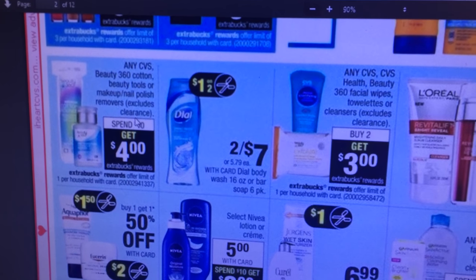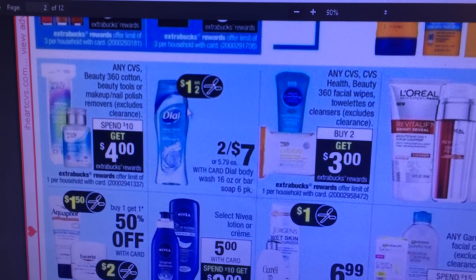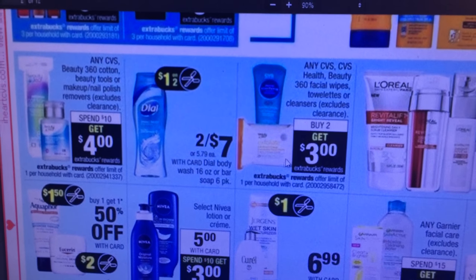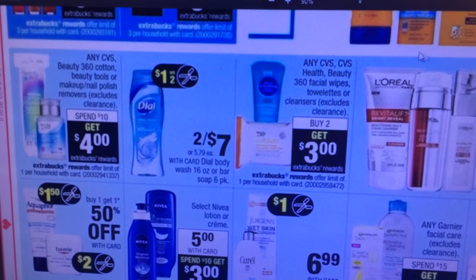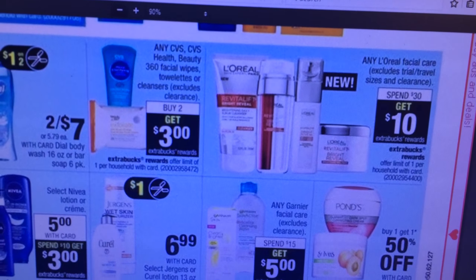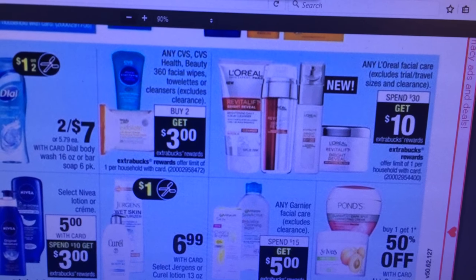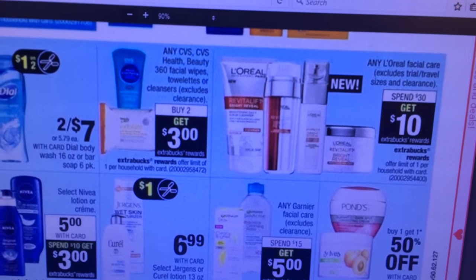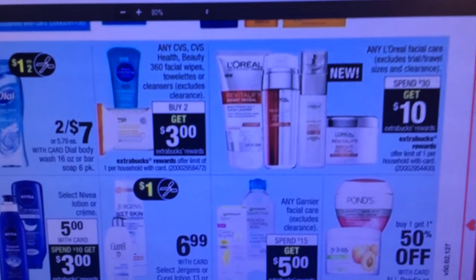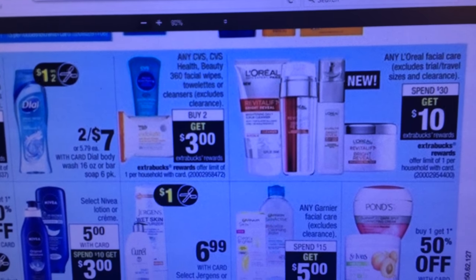Any CVS Beauty 360 cotton beauty tools or makeup nail polish remover — spend $10, get a $4. Dial, two for $7. Looks like maybe there's a dollar off coupon. I know there was some on coupons.com, but that's not a great deal. L'Oreal Facial Care, spend $30, get $10. If you haven't already, make sure you go by Saturday — there was a coupon from the Redbox: spend $40 and get a $10. So any facial care products you get will obviously make for a better deal.